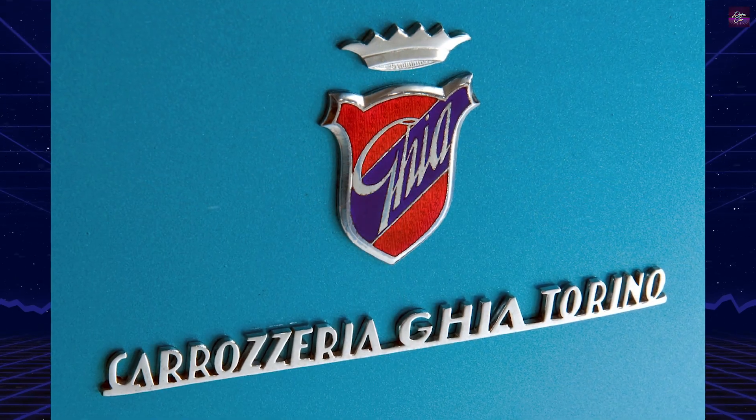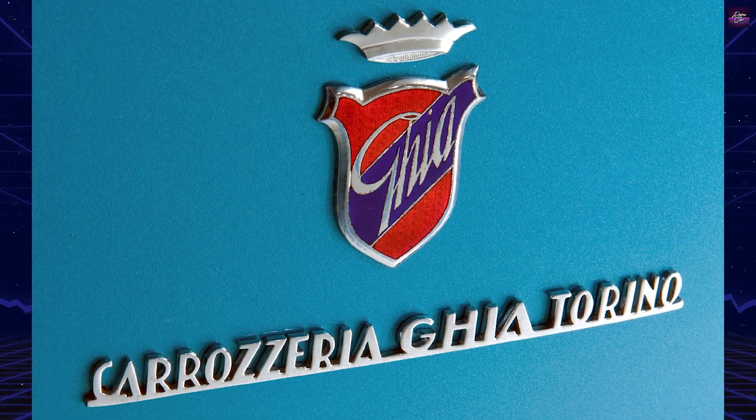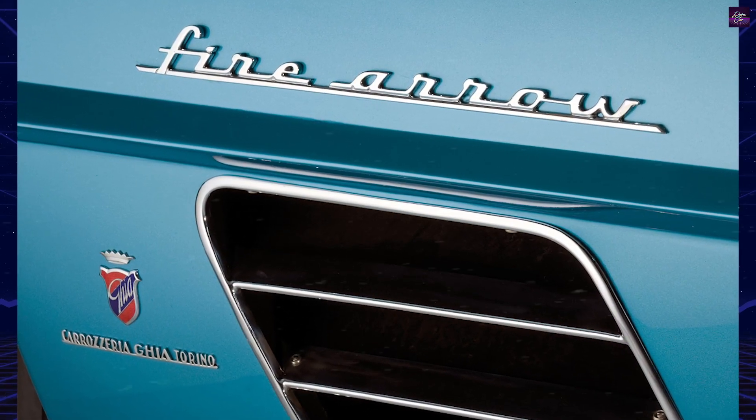In the 1980s, it was discovered and acquired by a collector in the USA who commissioned a meticulous restoration by Fran Roxas. The car was restored to its original opal-blue metallic paint and matching leather interior.